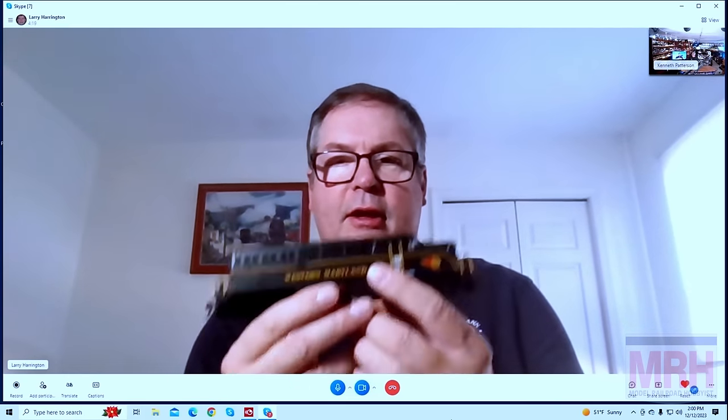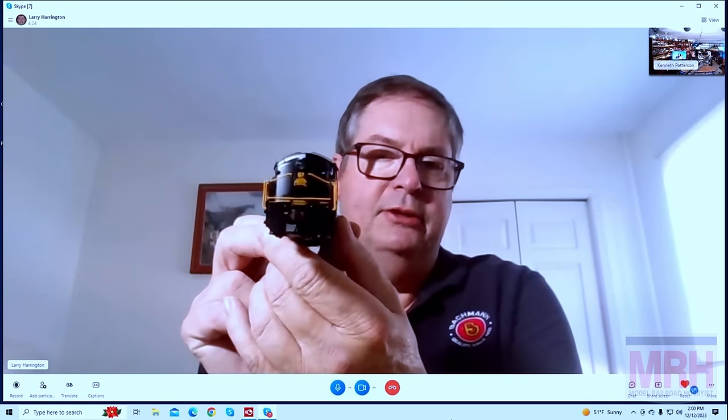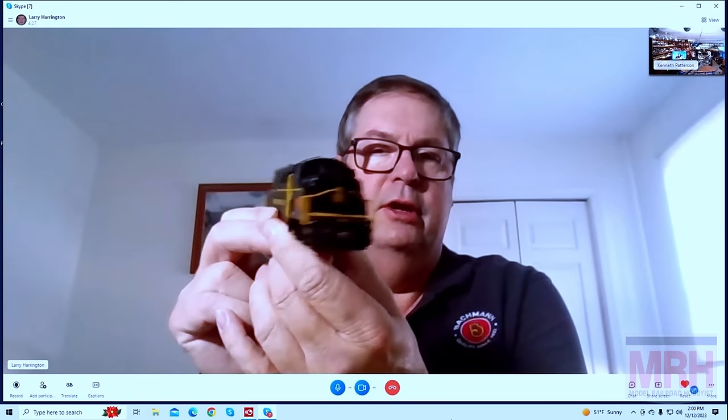For this segment of What's Neat, I've got Larry Harrington from Bachman Industries in beautiful downtown Philadelphia, Pennsylvania. Happy New Year and all that good stuff — I hope this is as good a year as last year was for our industry. You've got a lot of neat stuff you want to talk about today. Oh, Christmas came and we got all kinds of stuff in to show you. I'll start off with one of our new HO locomotives — we got the BL2 here. Isn't that beautiful? Well, these are the paint samples, so these aren't the actual production models yet, but they turned out very nice.